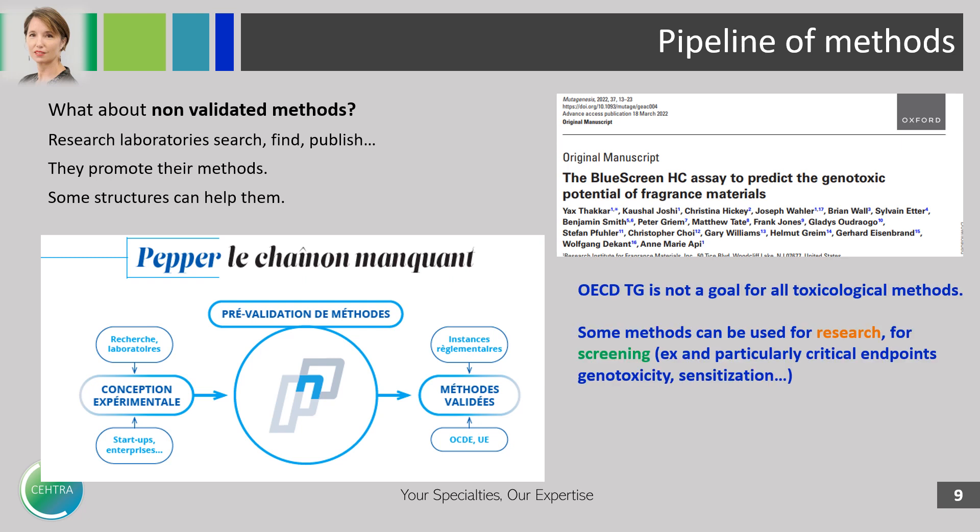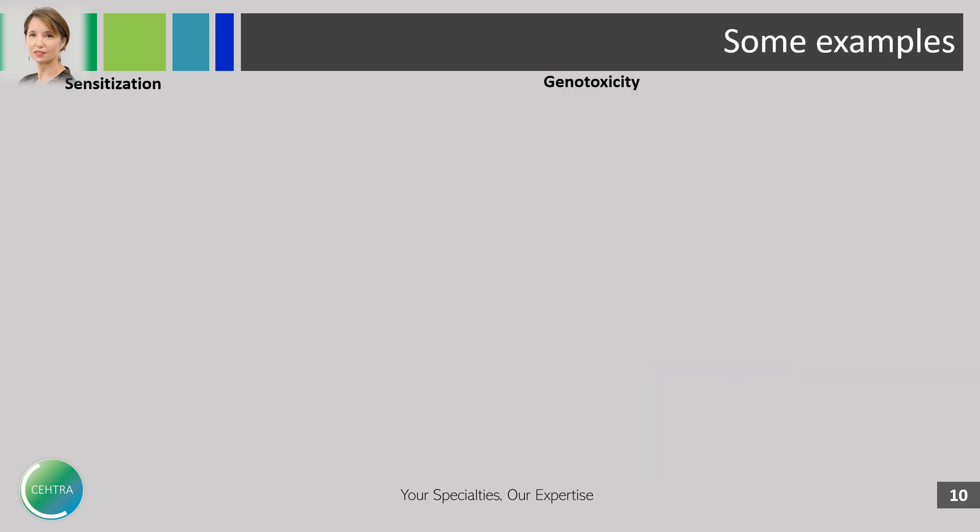It is very important to remember that OECD technical guidance is not a goal for all toxicological methods. Some of them can be used only for research or for screening. This is the case, for example, for the critical endpoints of genotoxicity and skin sensitization.